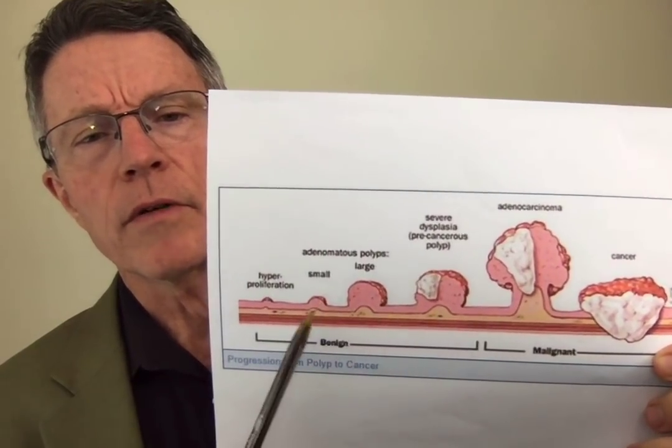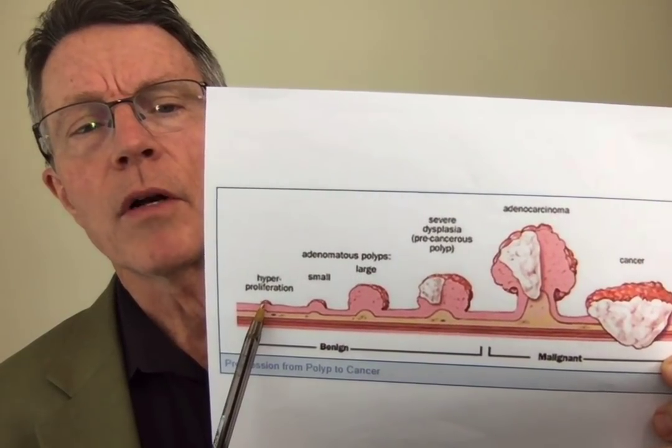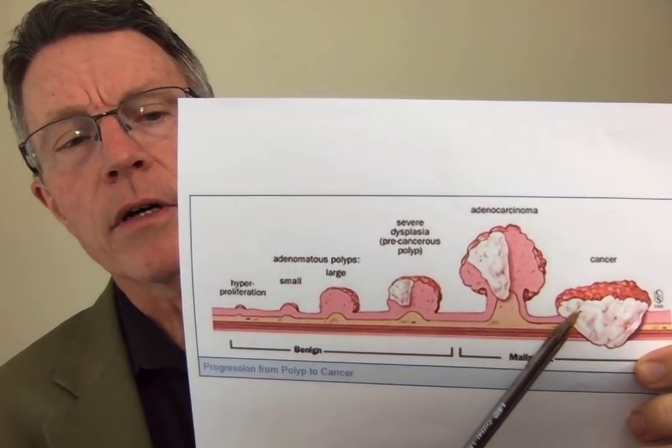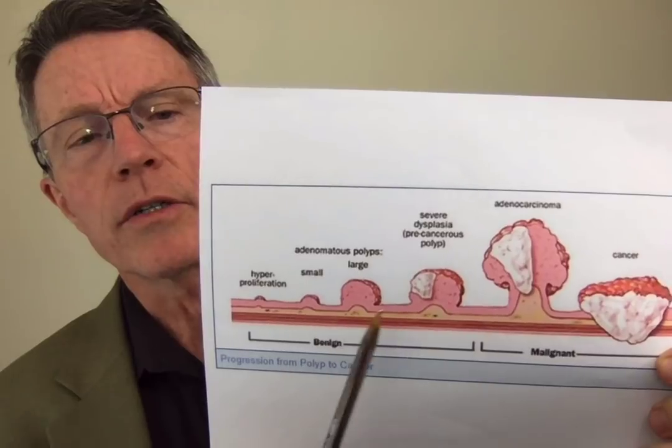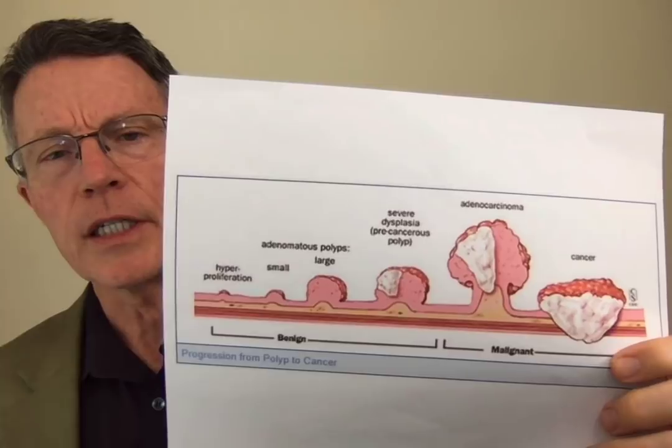This is the progression of a typical small adenoma to an adenomatous polyp to a cancer adenocarcinoma within the colon. This usually takes years, so we've got time to screen for it. Unfortunately, most of us aren't taking the time. 50,000 people die with this disease every year in the US alone, and over 30,000 of them died unnecessarily. If they had been screened, they could have removed the polyp or the cancer and lived.